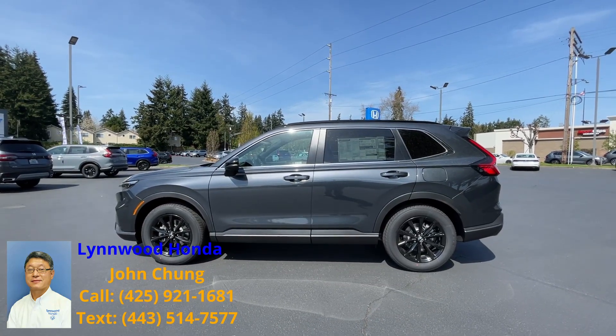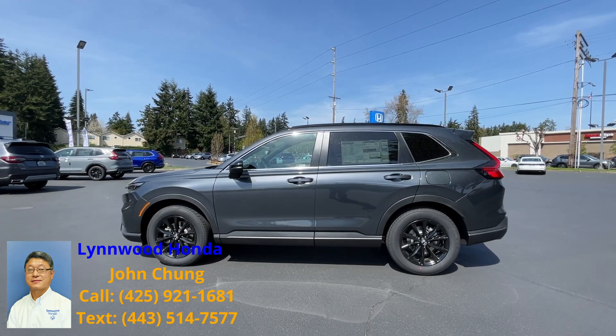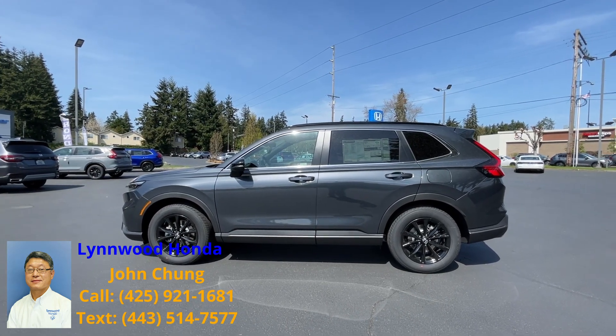Great news, Steven! Your 2023 CR-V Hybrid Sport is here — meteorite gray with a black interior.